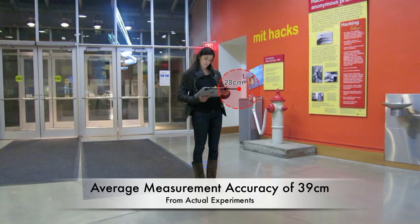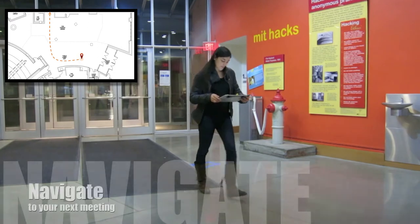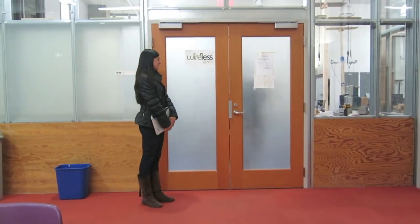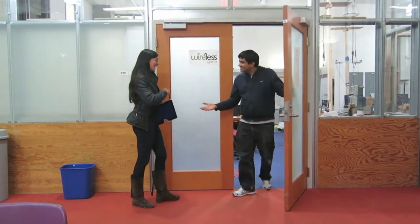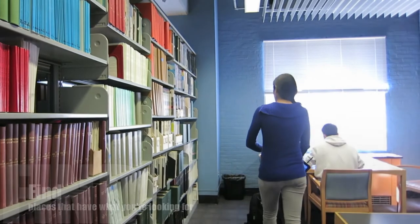Detailed experiments show that Ubayiti's patent-pending technology achieves 3D location accuracy of just 39 cm on average and 28 cm in the location shown. You can use Ubayiti to find the fastest route to navigate to your next meeting, or find the book shelved in a library that has a magazine you've been looking for.